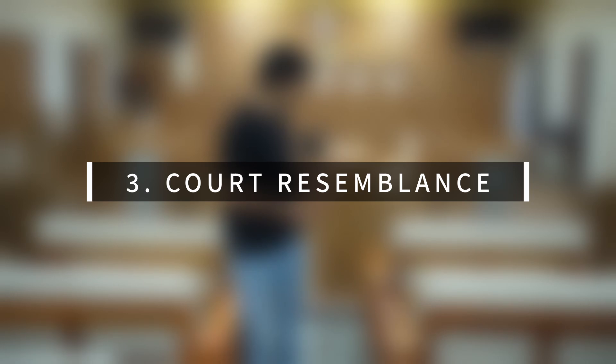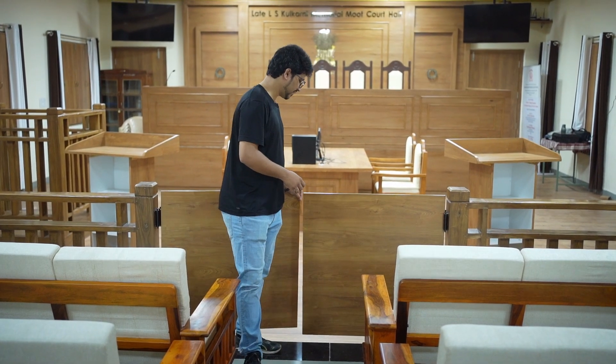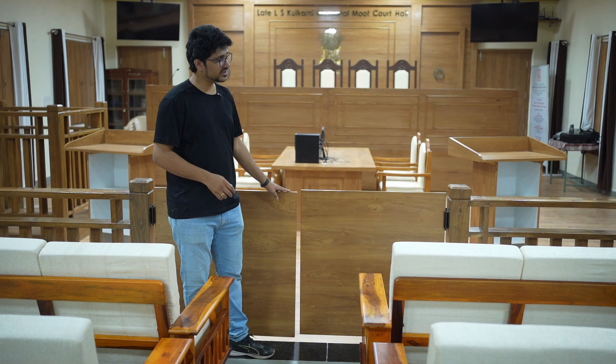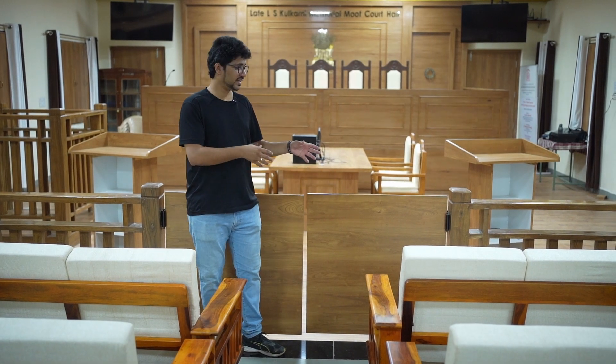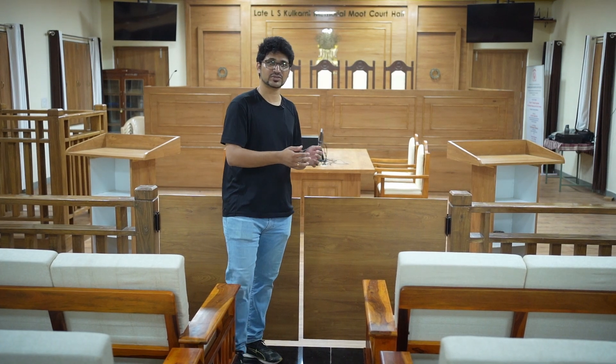To ensure this resembles a courtroom as much as possible, we have created this separation here. The purpose of this is to separate the audience area and the court proceedings. What it does is establish an authority for the courtroom and helps create this boundary for the students.